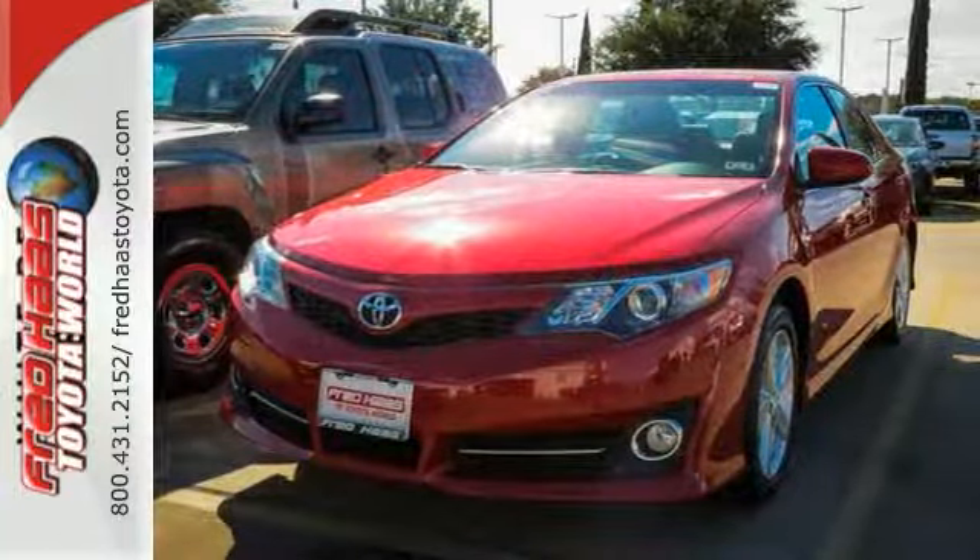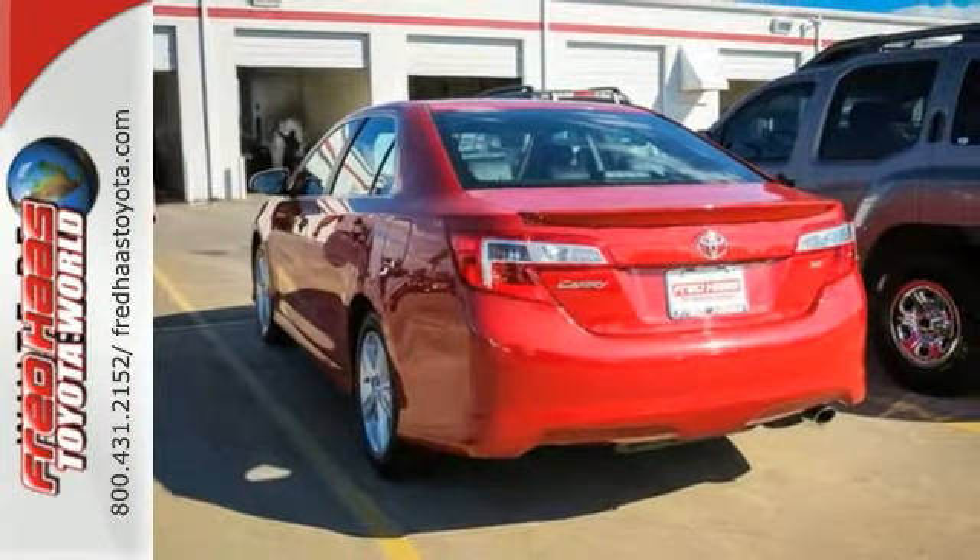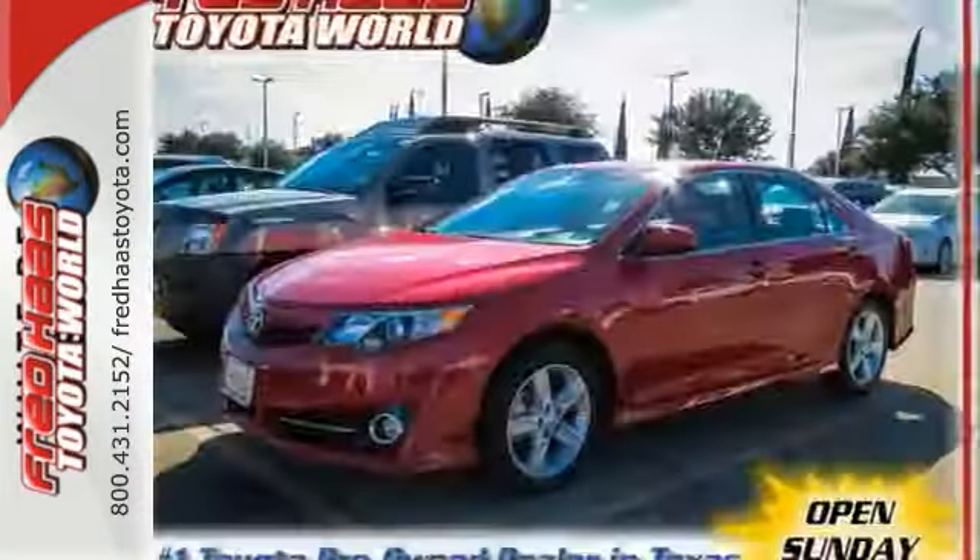Standard equipment includes steering wheel audio controls, multiple airbags, a low tire pressure warning, and stability and traction control. Come in for a test drive today.